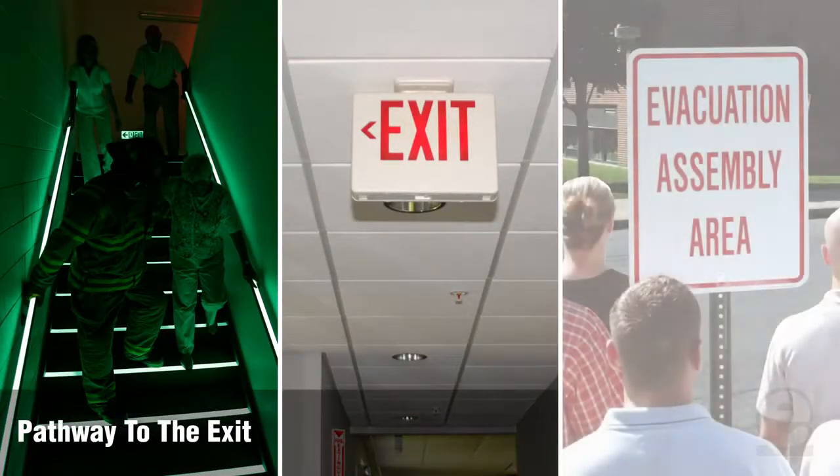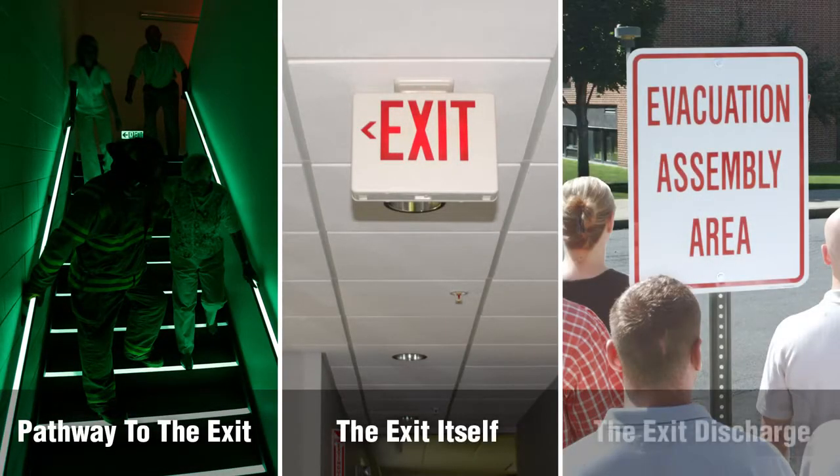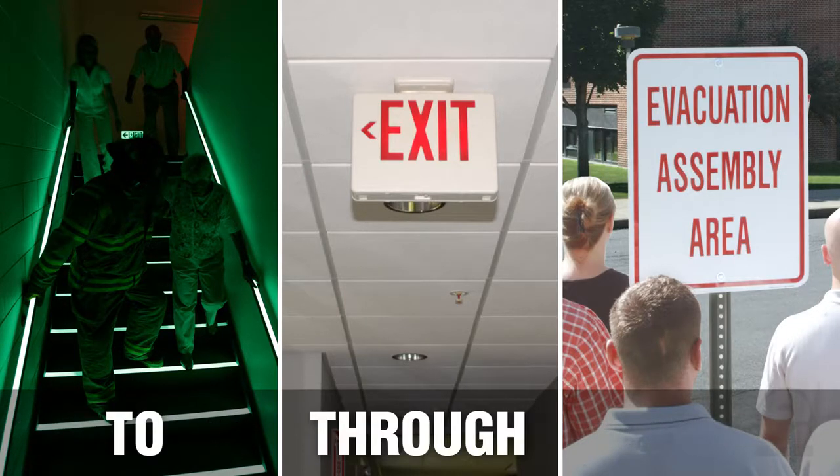The three steps that your evacuation plan should include are the pathway to the exit, the exit itself, and the exit discharge. We'll refer to them as to, through, and away.